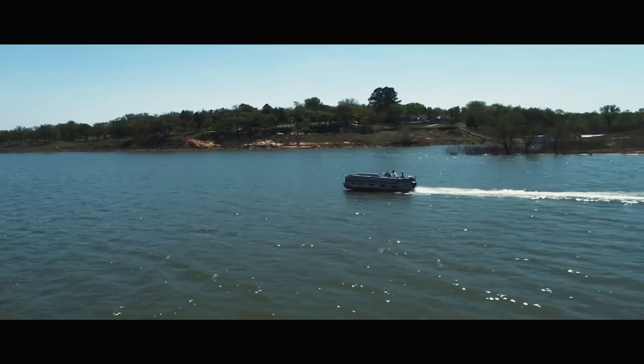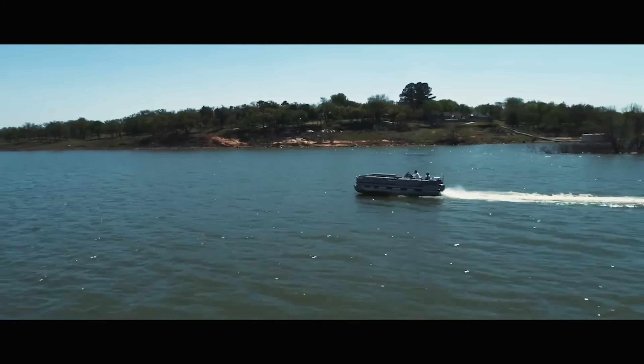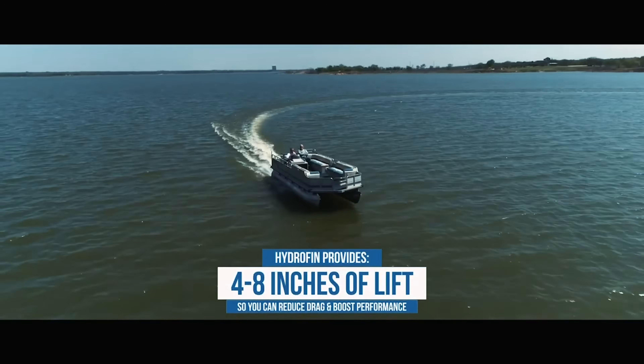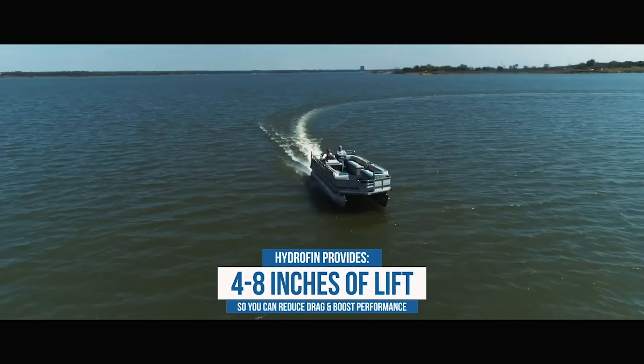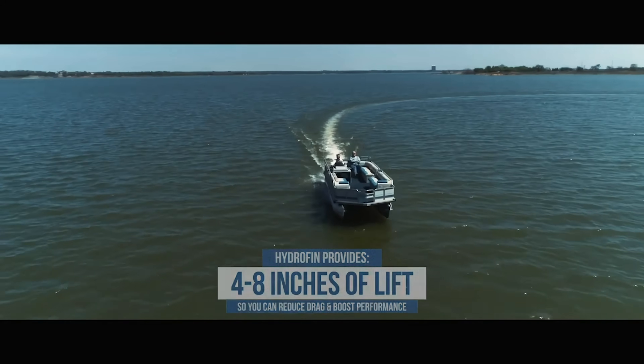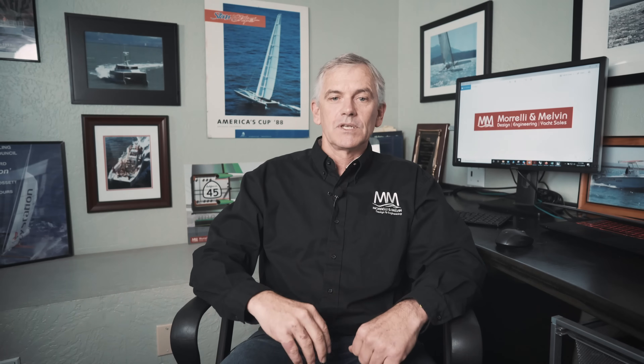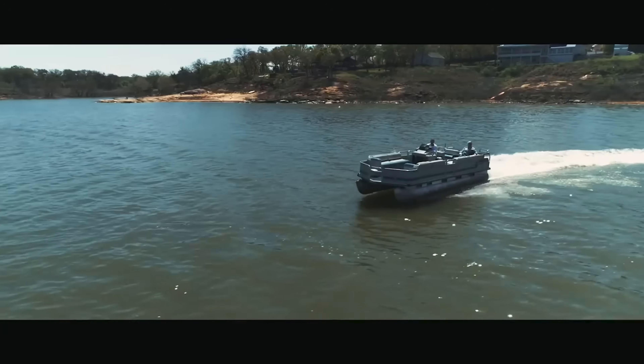Operating the boat is far more ecologically sound. The Hydrofin system lifts the boat partially out of the water, allowing the pontoons to more easily glide above the waves, improving ride quality and reducing spray. Handling is also improved since the pontoons do not create as much resistance to turn.